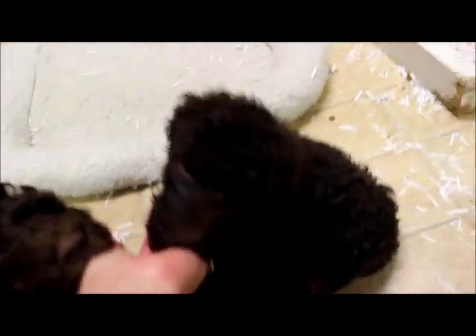That's Chestnut — I don't know how you keep getting in the picture there buddy, you're a little ham. Here is Walnut — Walnut was our first pick of boys and he'll be going home soon. And right here is our other girl. We only had two girls in the litter — two girls and five boys — and this is Cherry.